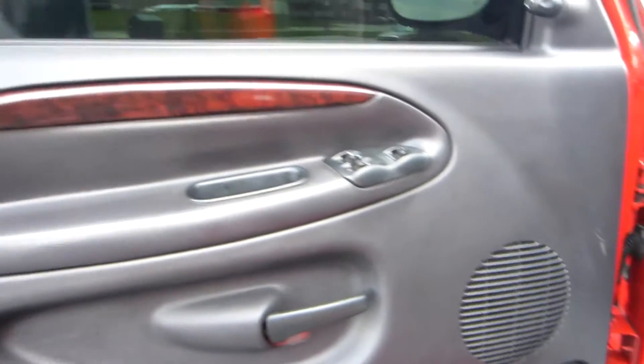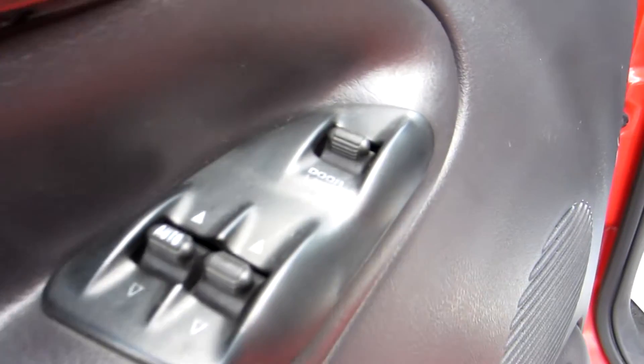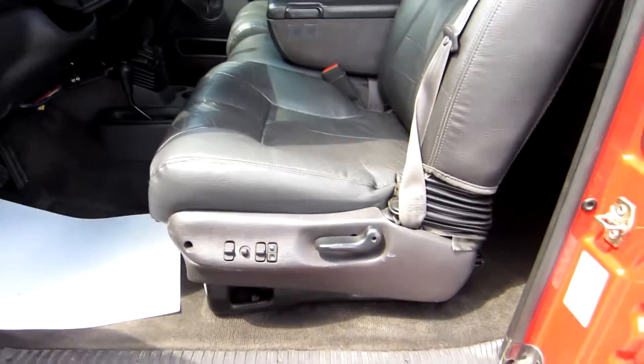It's fully loaded — wood trim on the doors, power windows, power door locks, and your power mirrors are located up here. Leather seats, power seats. The driver's seat is in great shape.